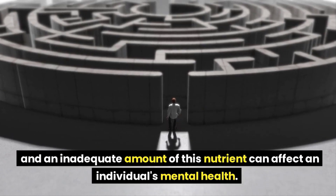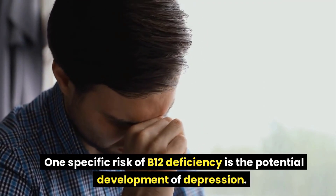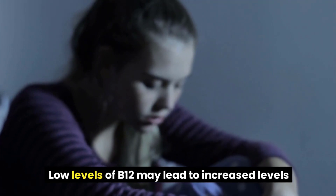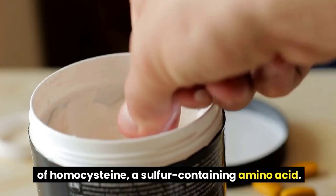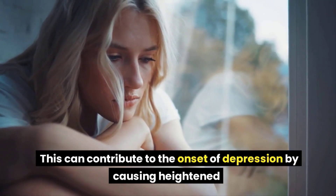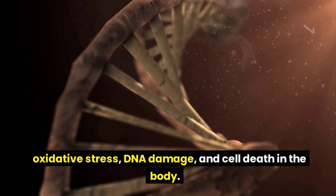Depressive symptoms. The proper functioning of the central nervous system is reliant on B12, and an inadequate amount of this nutrient can affect an individual's mental health. One specific risk of B12 deficiency is the potential development of depression. Low levels of B12 may lead to increased levels of homocysteine, a sulfur-containing amino acid, which can contribute to the onset of depression by causing heightened oxidative stress, DNA damage, and cell death in the body.